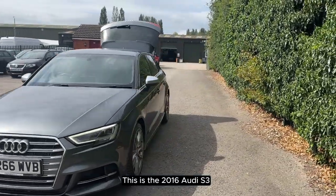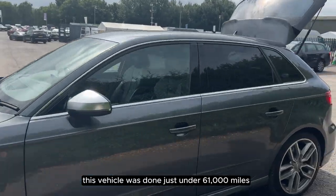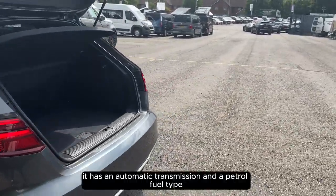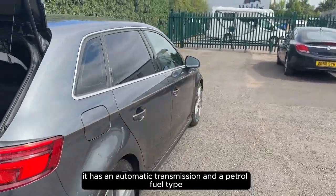This is the 2016 Audi S3. This vehicle has done just under 61,000 miles. It has an automatic transmission and a petrol fuel type.